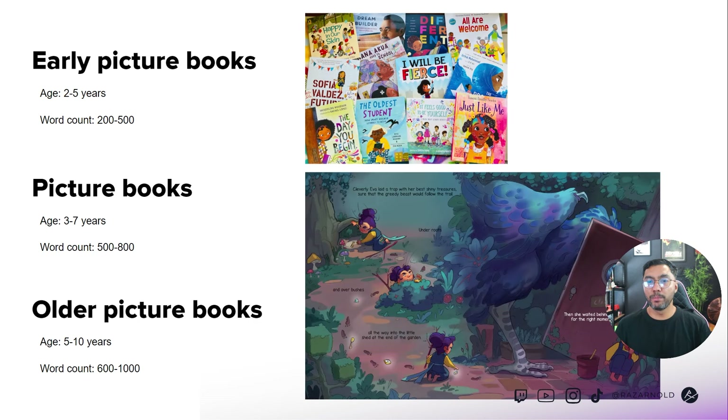Then you get the most popular form of children's books — picture books, which everybody knows. I didn't actually know you can divide them into different groups based on age and word count. I found that out in the early stages of my research. There are early picture books, picture books, and older picture books. I gave an idea here of what the inside could look like, along with some sample images.